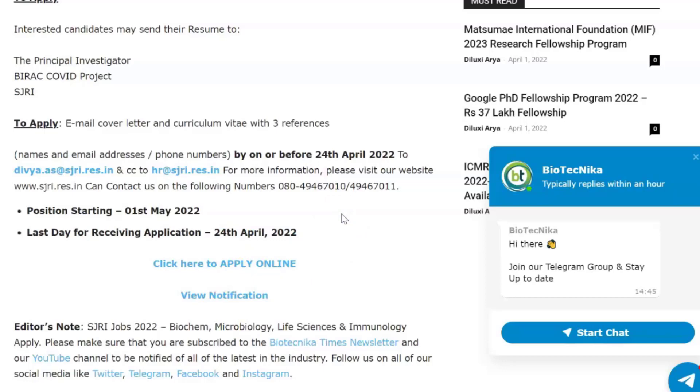This is a great job for MSc passouts. If you're interested in working in a COVID project in Bengaluru, do apply for this vacancy. Leave a like on this video and let us know in the comments what more you would like to hear from us.